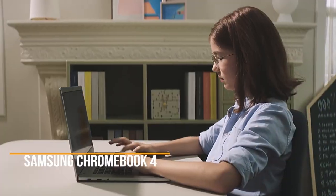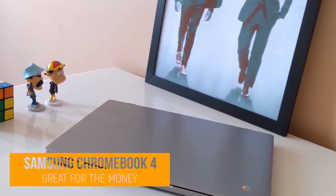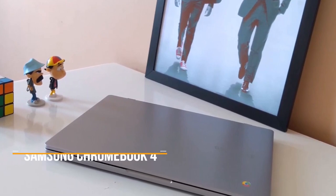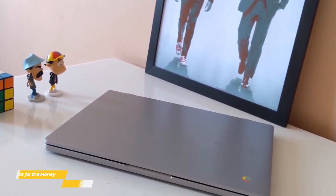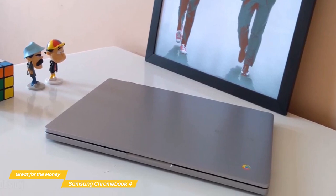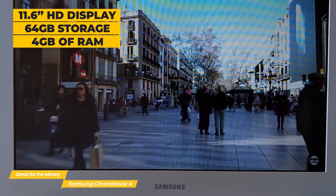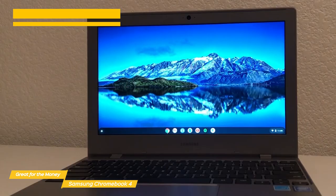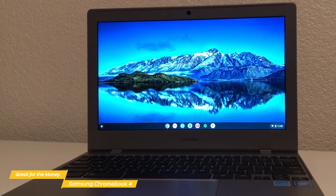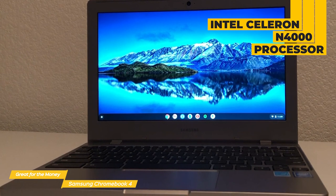Now we'll take a look at the Samsung Chromebook 4, our choice for great Chromebook for the money. Chromebooks are a perfect choice to get online for some surfing and to tackle simple daily tasks, and the Samsung Chromebook 4 does it well enough without breaking the bank, striking a good balance between price and performance. The Chromebook 4 features an 11.6-inch 1366x768 HD display, 64GB of eMMC flash storage, 4GB of RAM, and a dual-core Intel Celeron N4000 processor.